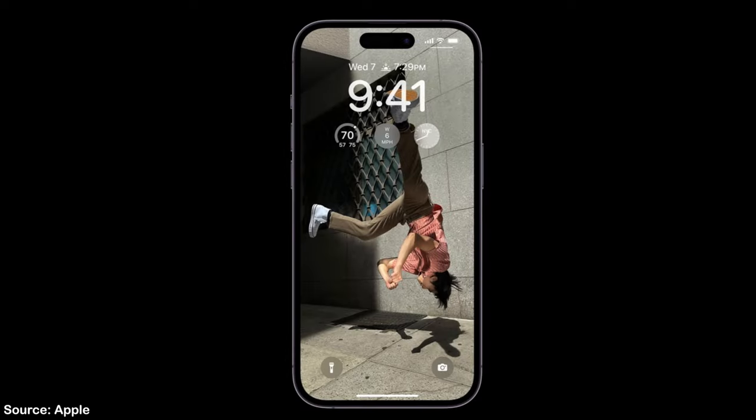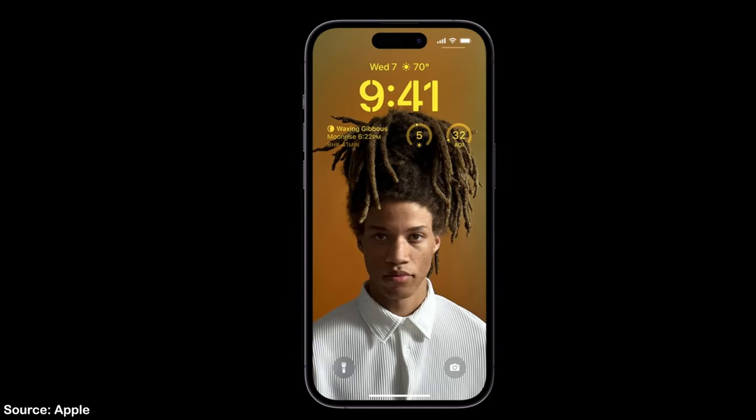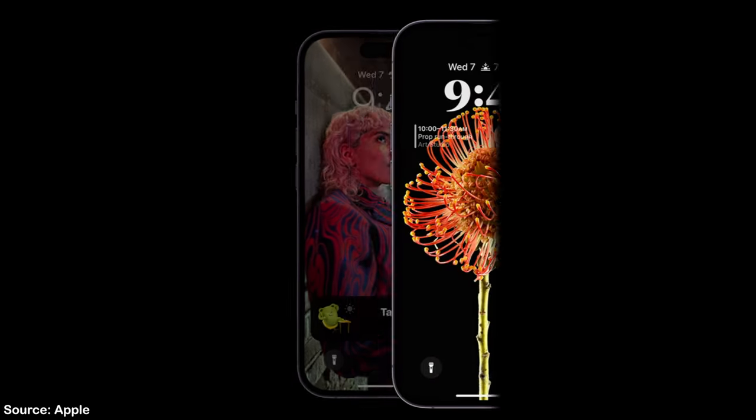You will also be able to see that gorgeous lock screen that you put together with the new iOS 16 update, customizing every detail to your liking.